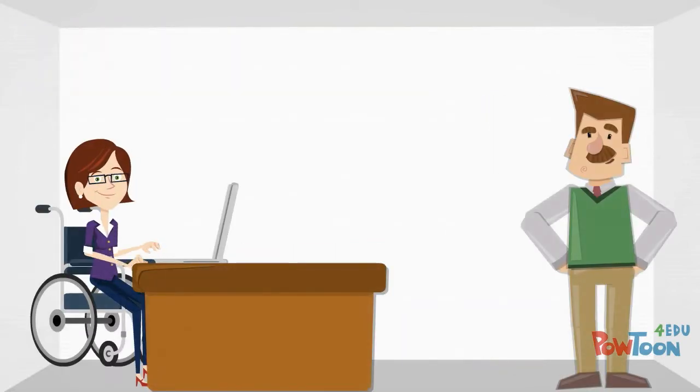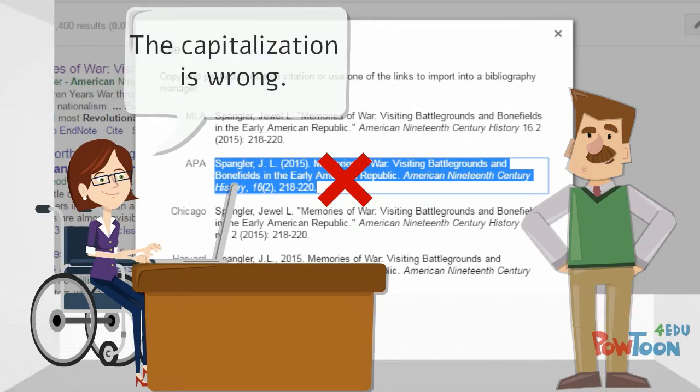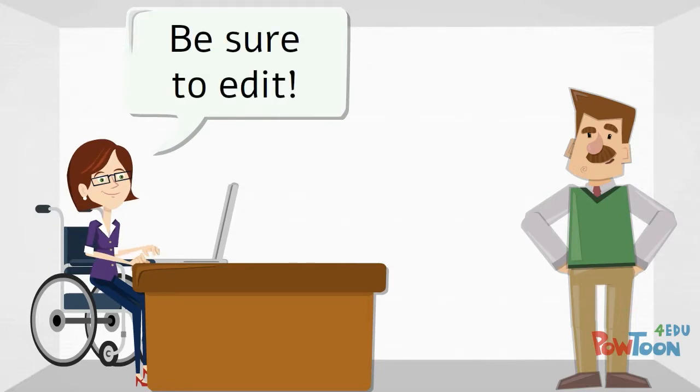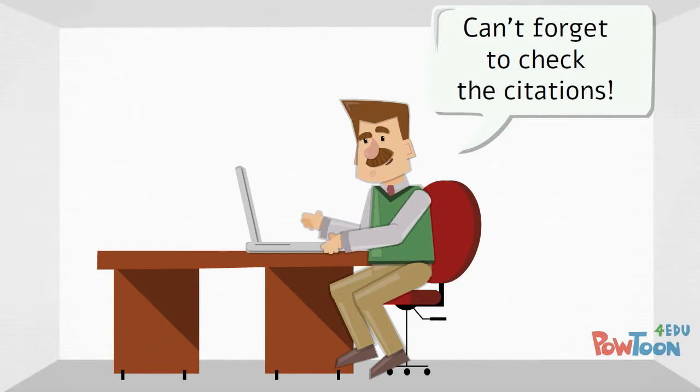The librarian cautioned that the citations and bibliographies created by citation tools are not always perfect, and he might need to make additional changes to ensure the citations are correct. She emphasized that it was his final responsibility to check all the citations for accuracy before he submitted his work.